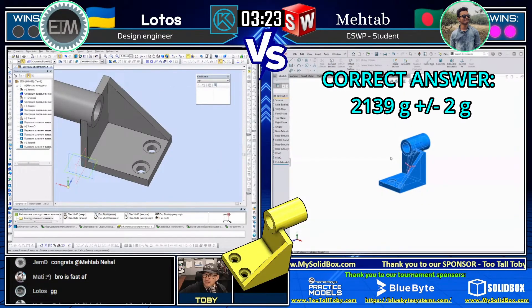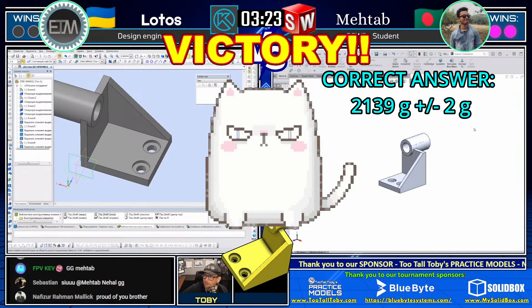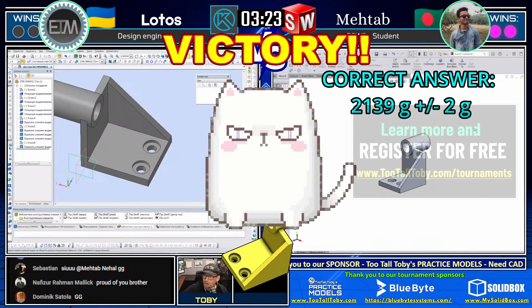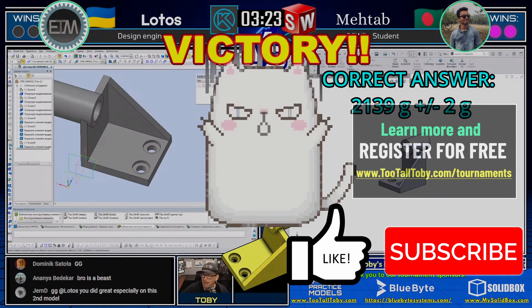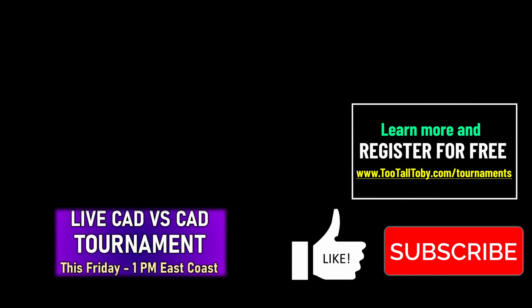We're going to see Matab moving on to the final four — our number one seed going up against our number eight seed, a Tier 3 and a Tier 4 model. That was impressive. Congratulations and a huge GG to both Matab and Lotos. Thank you both so much for being part of this tournament. It was really fun to watch those battles and see how two different CAD wizards approach that same challenge at the same time. Let's put a GG in the chat for Matab moving on to the final four, and a GG for Lotos as well.